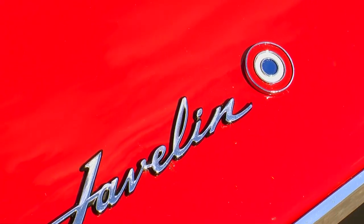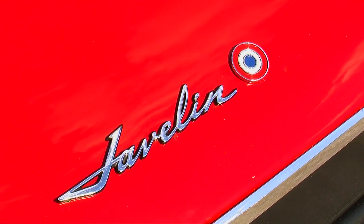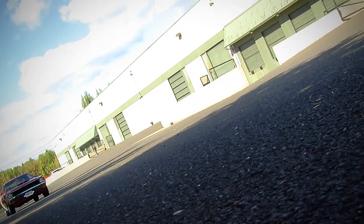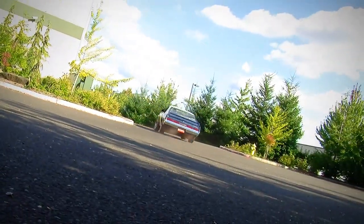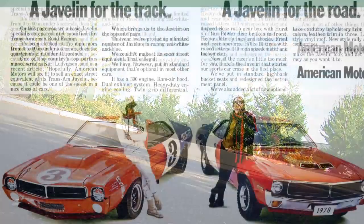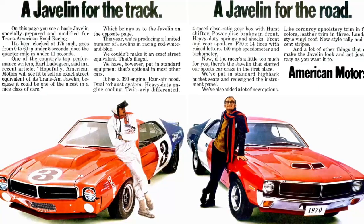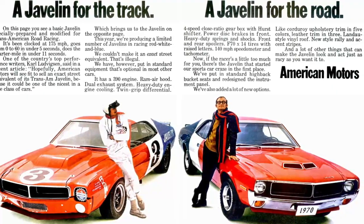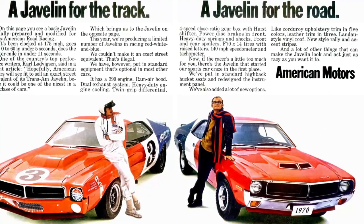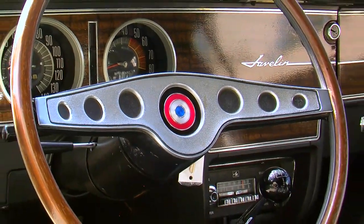The backstory on where these cars came from points straight to Trans Am racing. In the late 60s and early 70s, Trans Am road racing was insanely popular, as was drag racing. The rules stated for Trans Am racing that if a manufacturer was going to race, they also had to have a street version of their race car. In this case, AMC had to produce at least 100 versions of the Javelin Trans Am edition for the street.